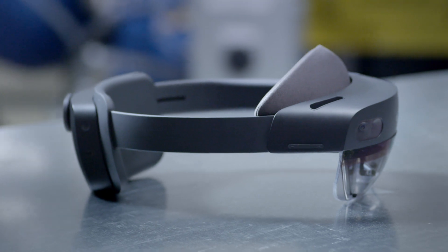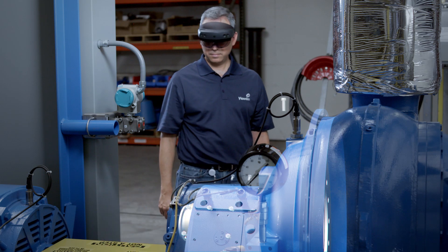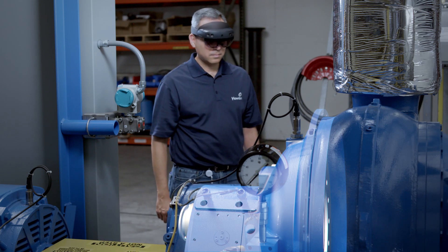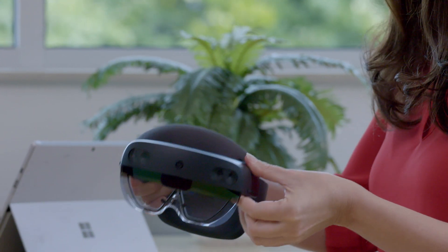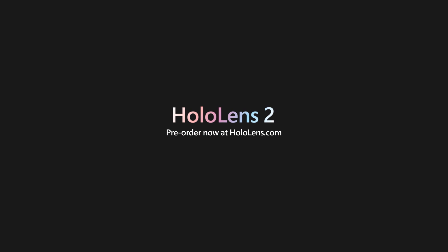Using Microsoft HoloLens, that customer experience is truly immersive — you get to understand a lot more. It's just a new way of looking at your equipment that you've never had before. With the PTC Vuforia solution and the Microsoft HoloLens together, we can really provide a transformative experience for our customers in the industrial market.